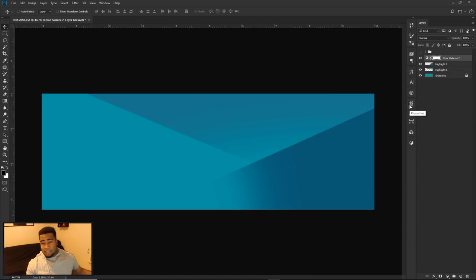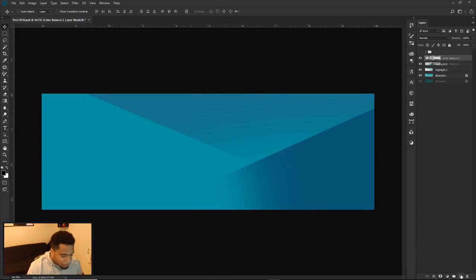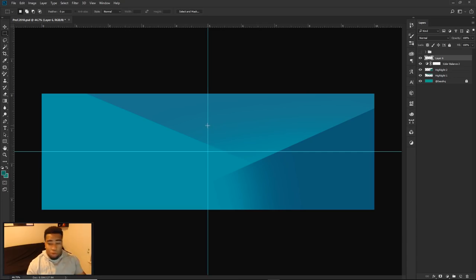Now we'll add the little black box element. Make a new layer. If you don't have rulers up, press Control R on the keyboard to bring them up. Click on the ruler area and drag to pull out a guide line — drag to find the center, and you'll feel a little snap right at the middle of the design. Do the same for the horizontal line to get your crosshairs centered.